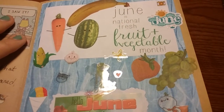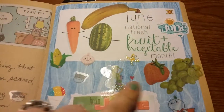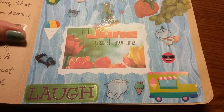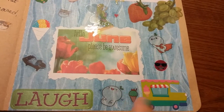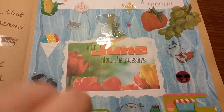I found a thing that says 'Hello June, please be awesome' — I would like it to be awesome. June is National Fresh Fruit and Vegetable Month, so I tried to find all the stickers I had that were fruits or veggies, but also other things of June like snow cones, ice cream trucks, laughter, and laying around at the beach.